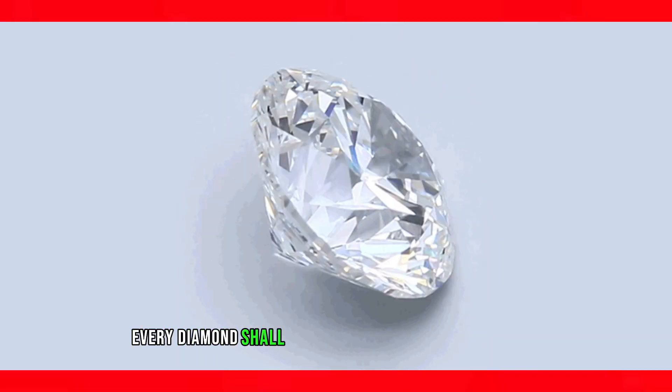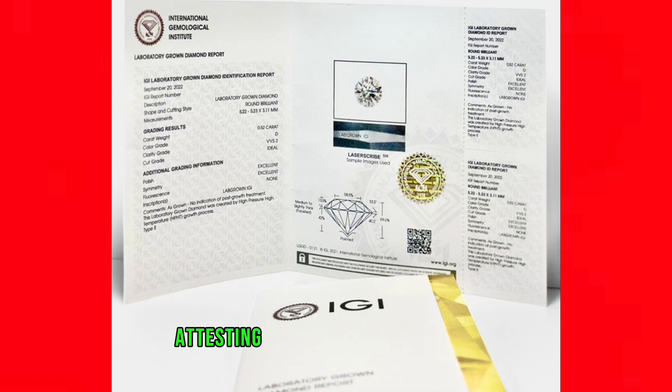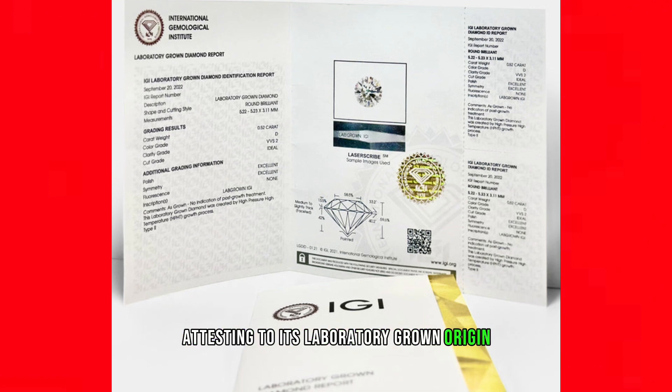Every diamond shall be accompanied with a certificate from the International Gemological Institute, attesting to its laboratory-grown origin and outlining the attributes of the piece.